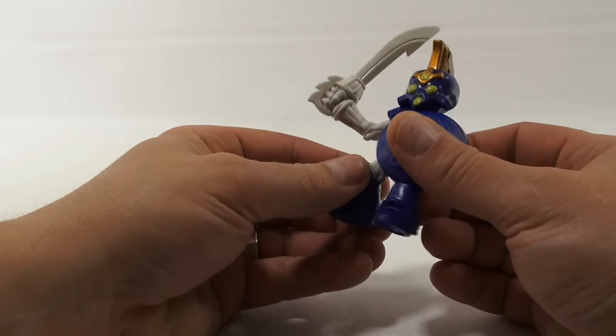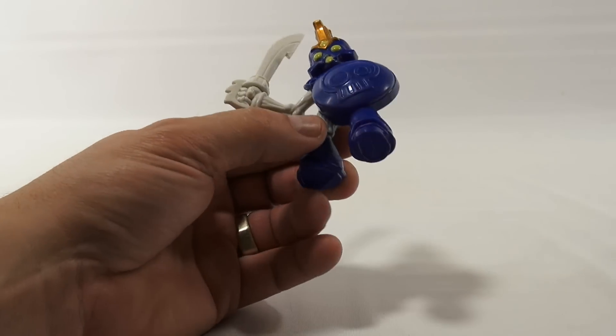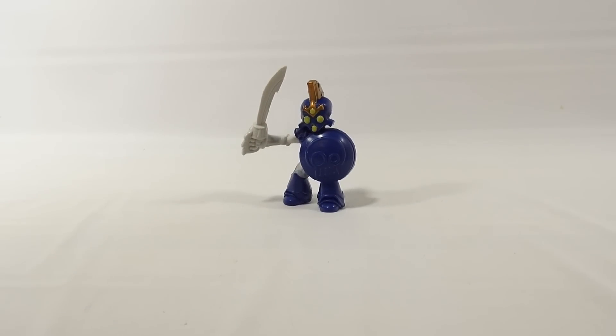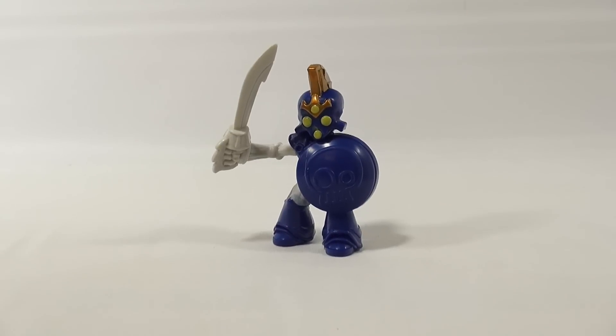I would say out of all of them so far, this is the weakest one in design and coloring. Let's get you a close up — it is small.